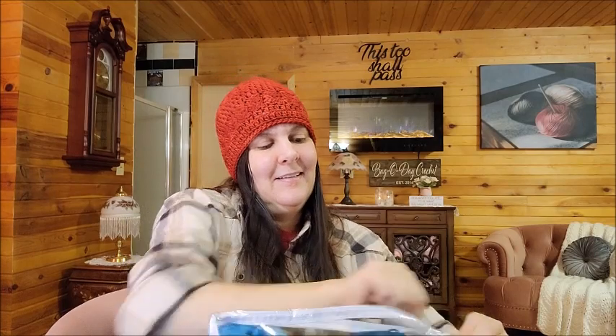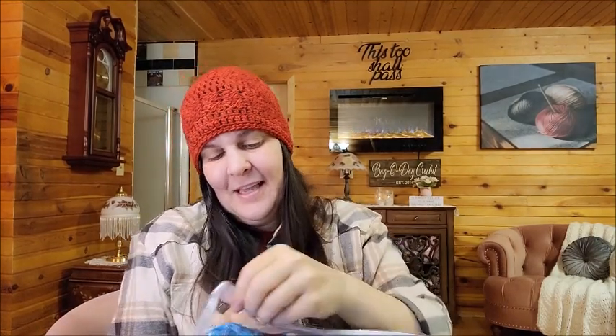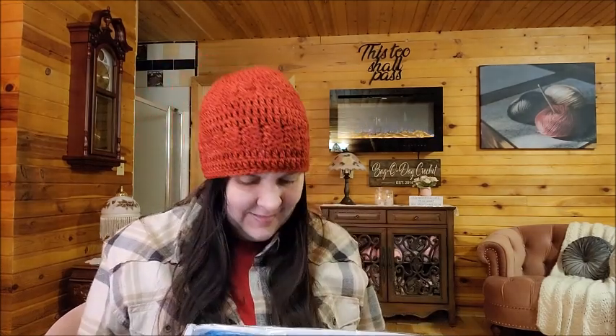I guess I collect Afghan kits now — I'm just kidding. Well, I guess I'm not just kidding. I don't know. We only get them on sale, and sometimes it's even cheaper than what you can buy the yarn for. So there's our first one. Beautiful.